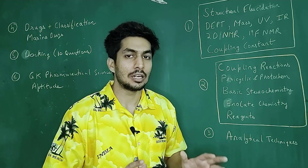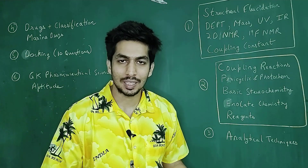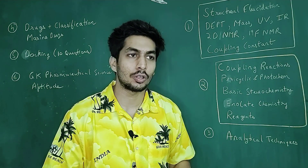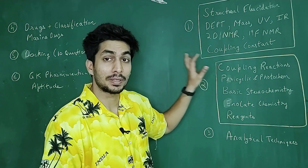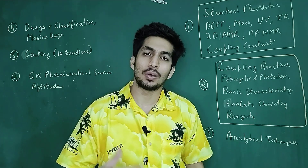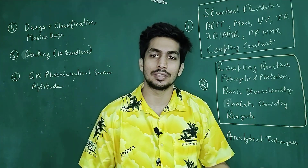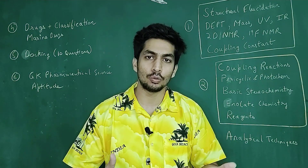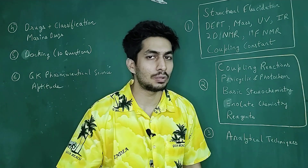Spectroscopy is given a very, very high weightage. It's not like the CSIR examination because questions on reaction mechanism are very less. Most of the questions are on spectroscopy and spectroscopy is asked in a lot of detail. For example, structural elucidation — like in the CSIR examination, data is given to you and they ask you which of the four compounds this data represents. That is one typical question.